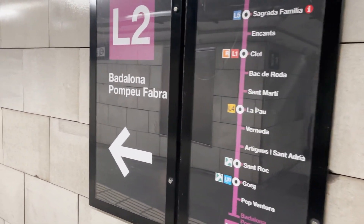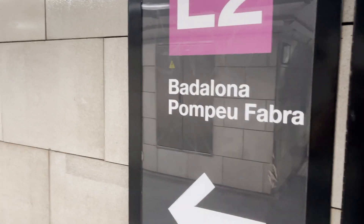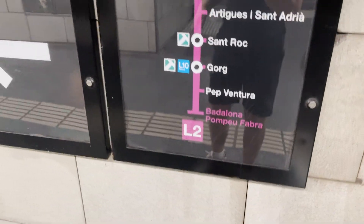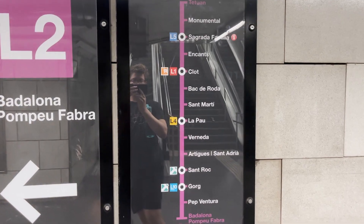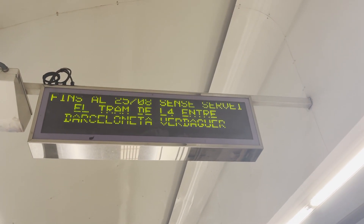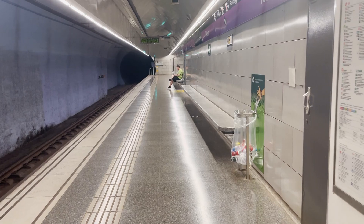I need to go this way, take the train towards Fadalona, which I think is really funny. I'm just going to take it to Gorg, which is also a funny station name. That's quite a few stops. It's very empty here. Next train is in 4 minutes 30, which is quite a while actually for the metro here. I really like how the benches run along the entire platform.